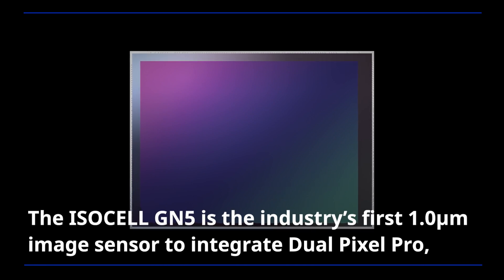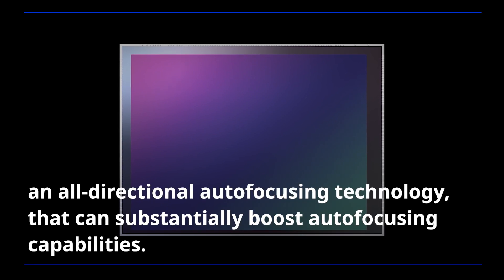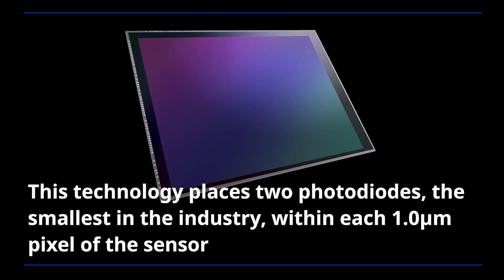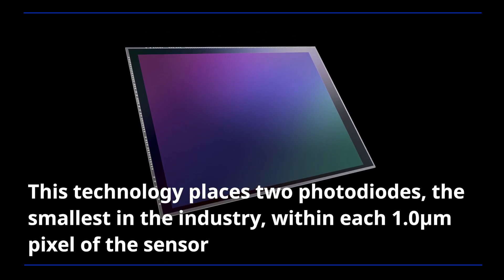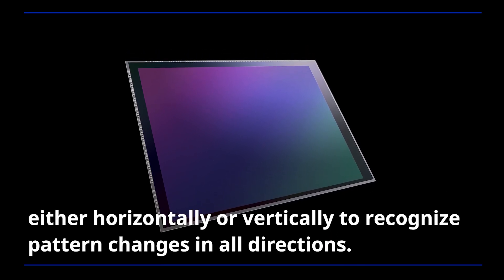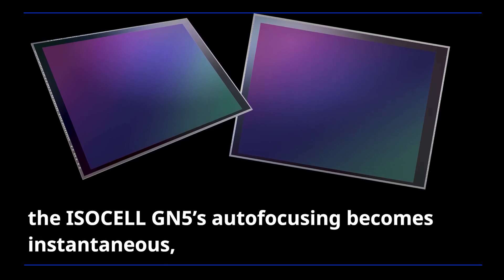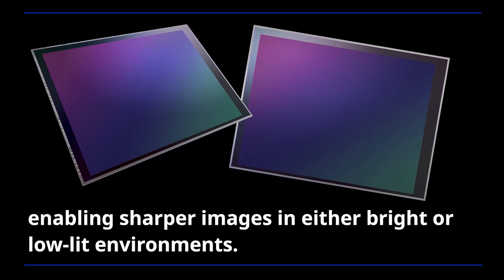The ISOCELL GN5 is the industry's first 1.0 micrometer image sensor to integrate Dual Pixel Pro, an all-directional autofocusing technology that can substantially boost autofocusing capabilities. This technology places two photodiodes — the smallest in the industry — within each 1.0 micrometer pixel, either horizontally or vertically, to recognize pattern changes in all directions. With 1 million phase-detecting multi-directional photodiodes covering all areas of the sensor, the ISOCELL GN5's autofocusing becomes instantaneous, enabling sharper images in either bright or low-lit environments.